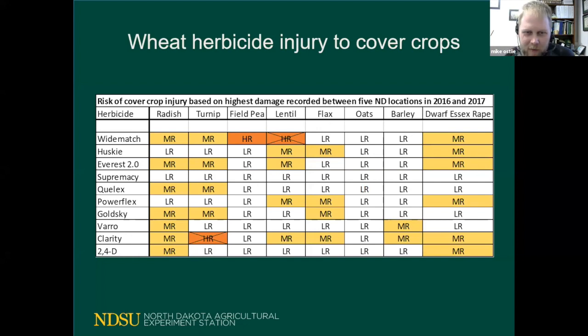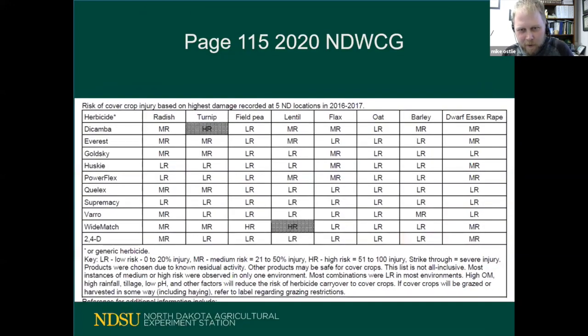Essentially, I would say never do that combination. For medium-risk categories, if you have conditions favorable to herbicide breakdown and you're not fully committed to a high-yield cover crop, it's probably okay to use those in a mix. But if you're feeling conservative, definitely go with a low-risk combination. This information is also available in the North Dakota Weed Control Guide on page 115.